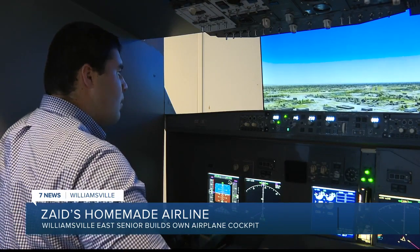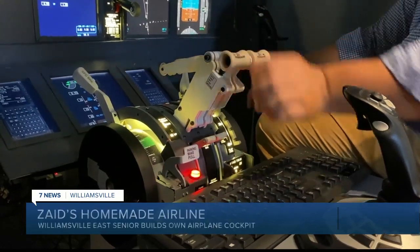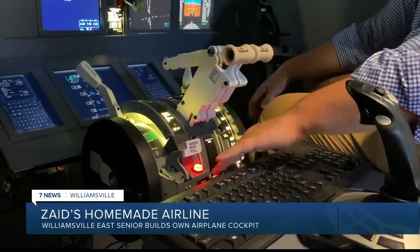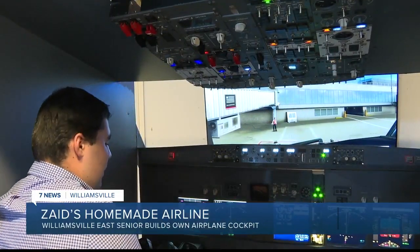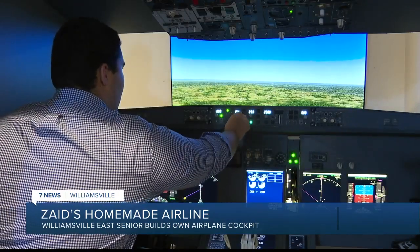He wired over 100 switches and salvaged old monitors to make his dream a reality. I probably spend just as much time building as time on my computer just researching. It's probably within 95% of an actual 737 cockpit. I would never take something like this on myself. He's definitely got an engineer's mind. It's equipped with a throttle lever, dozens of working switches, autopilot, and connects to a simulation program built to mimic a real-life flight.